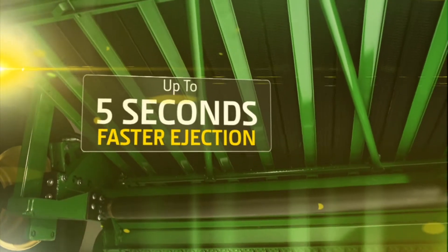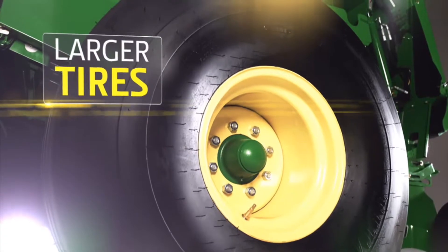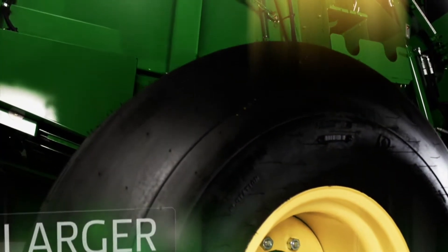A faster gate cycle time provides up to 5 seconds of improvement for speedier bale ejection. And new larger tires offer greater shock load absorption and higher flotation for work over any terrain.